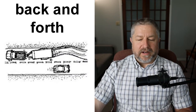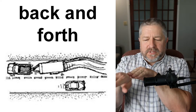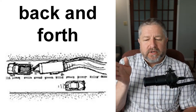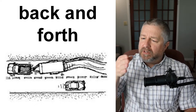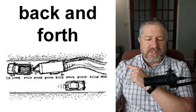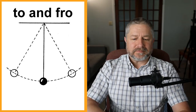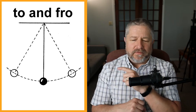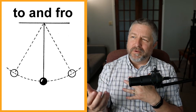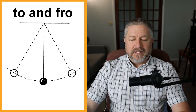Back and forth. When something goes back and forth, it goes like this — side to side and back again. Sometimes when someone pulls a trailer, the trailer starts to go back and forth behind the car or truck. A flag in the wind also goes back and forth, just flapping in the wind. And then to and fro — we don't use this phrase a lot anymore, but if you have a pendulum and pull it and let it go, the end will move to and fro. It's basically the same as back and forth — just an older phrase you might read in a book.